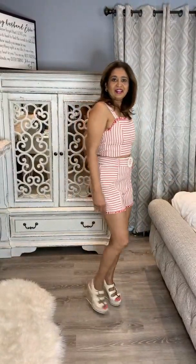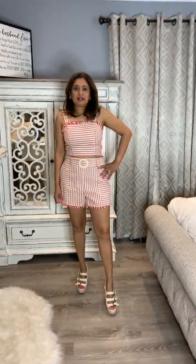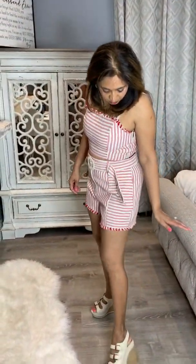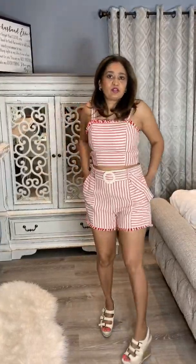This is outfit number three and I'm really loving it — it's giving me a retro vibe and it's so adorable. You could wear this casually with sandals, or dress it up for the evening with pumps or heels. I am so loving this. I'll link it below — it also has cute pockets!